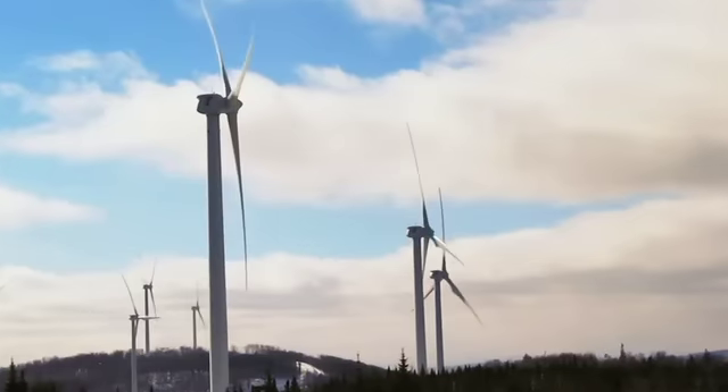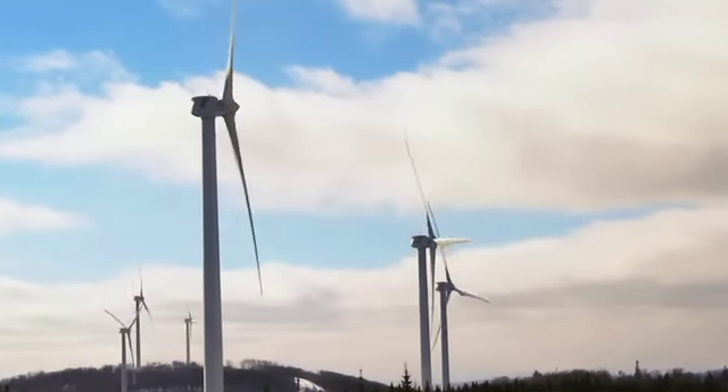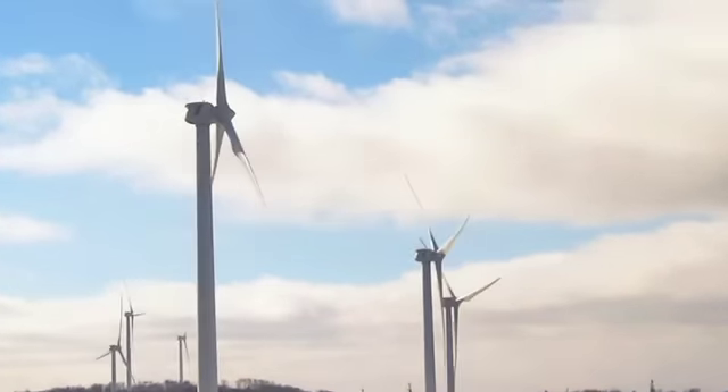As an environmentalist working for a wind company, and as what we consider a leader in the wind industry, we're constantly trying to reduce the impact of our wind projects. We've talked about a bunch of ways we've done that here at the Sheffield Project, and we are going to constantly try to innovate here at First Wind to reduce our impact even more.